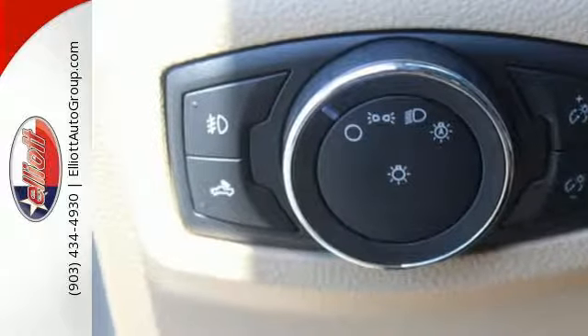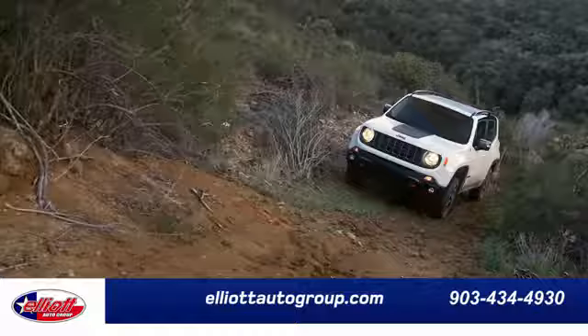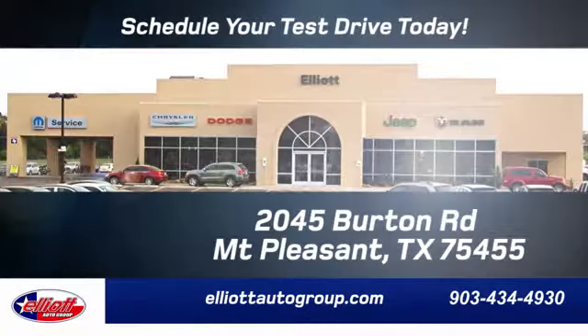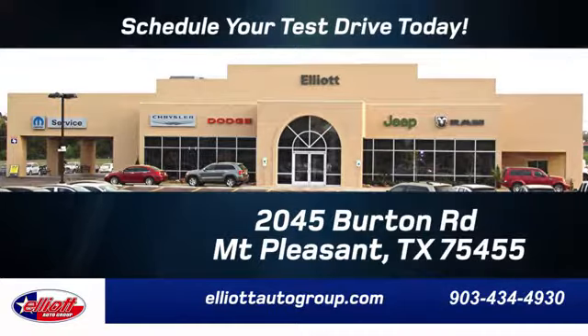Smart enough and tough enough to stand the test of time. Test drive it for yourself today. Elliott Auto Group — we don't do things the old way, we do them the right way. Schedule your test drive today. We're located just off I-30 on Burton Road in Mount Pleasant.